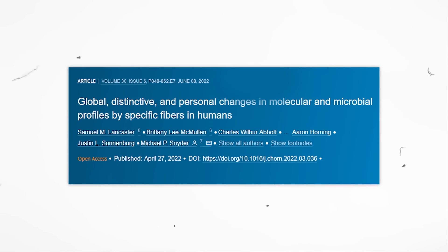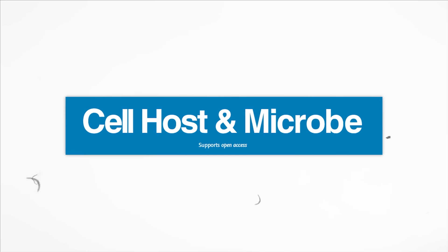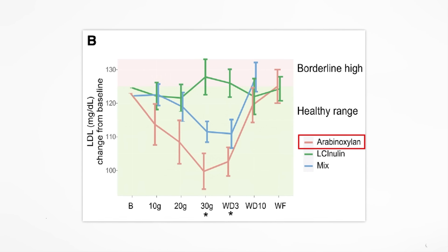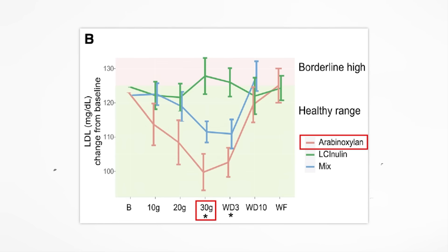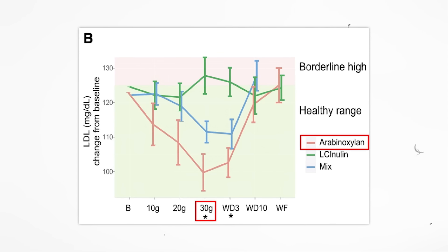In a 2022 study published in the journal Cell Host and Microbe, in which 18 people consumed various fibers in a randomized order, they found that this AX fiber was most effective at lowering LDL cholesterol. You can see that in this graph, where the red line represents AX shown at different doses. The 30 gram dose of AX had a very potent effect on lowering LDL cholesterol.